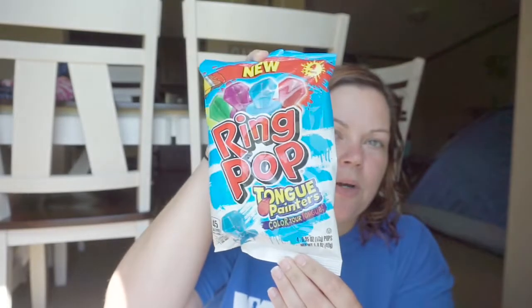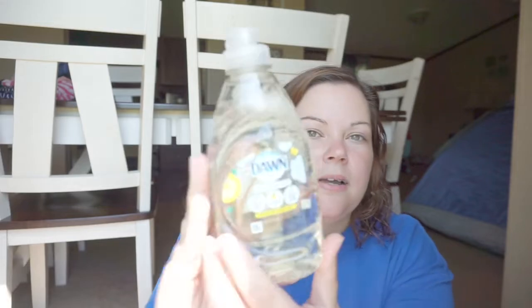At Dollar Tree I grabbed some of these Ring Pop Tongue Painters — you get four in a pack. I found this Dawn Ultra Pure Essentials Lemon Essence Scent. I know this is a better deal elsewhere, but I was there and I wanted to try it. This was a dollar there; at Walmart it's like $0.97. It smells good and clean, so I got that.